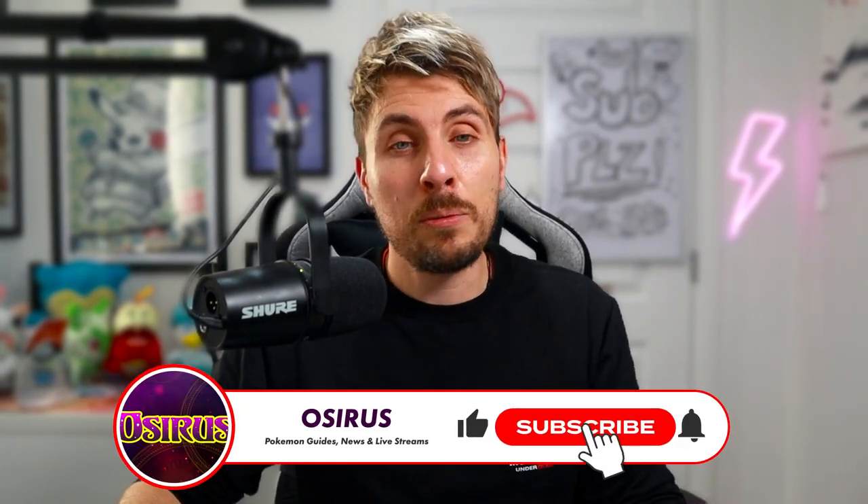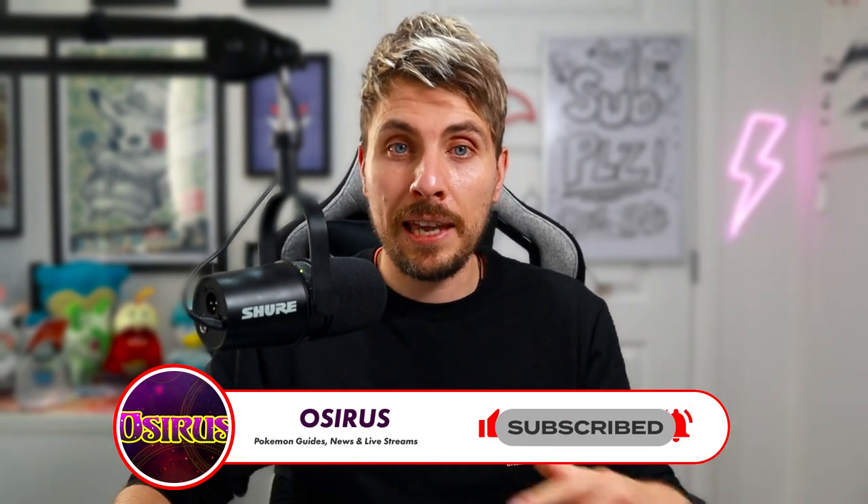We're going to hop into the game. Before we get into today's video, please subscribe to the channel. Remember you can always unsubscribe later if you would like to.